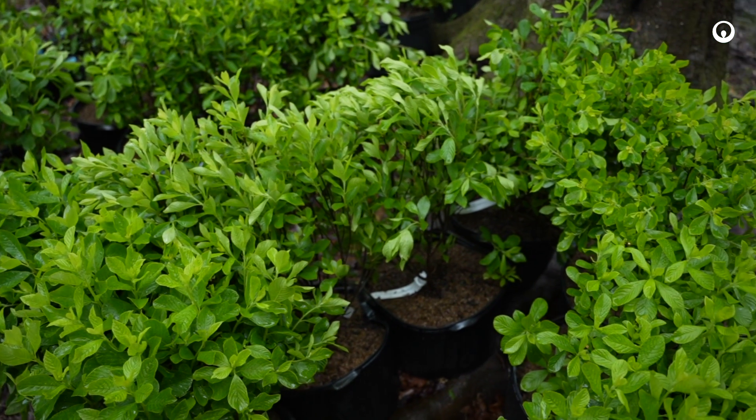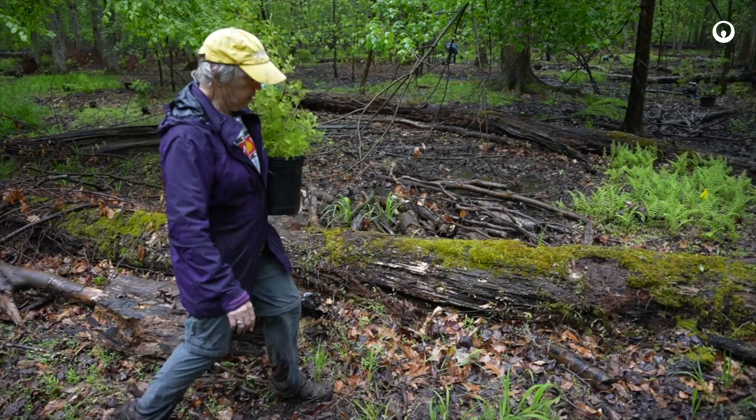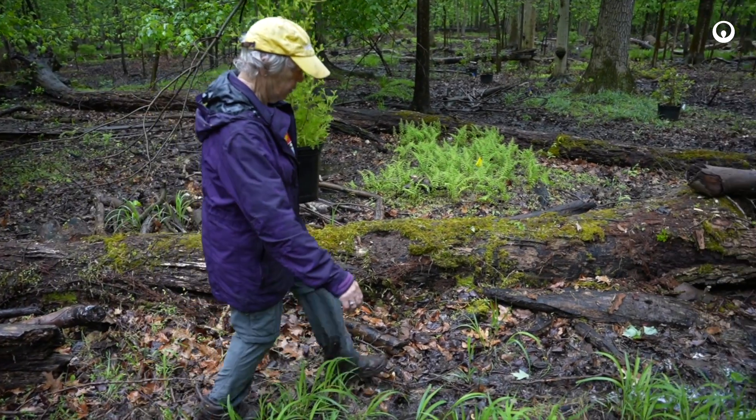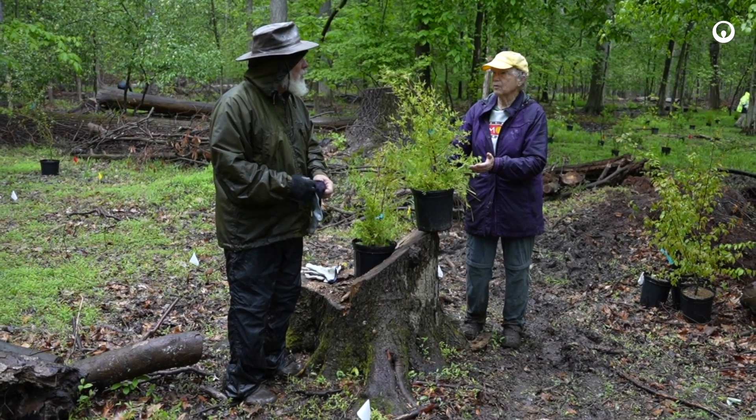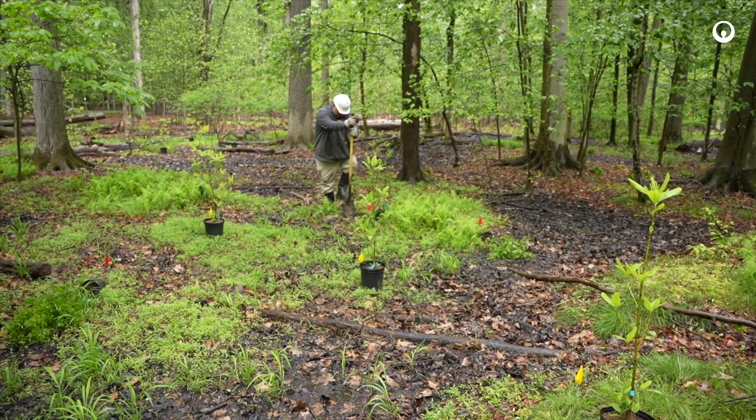We're losing a lot of the forest that's around you. The beech trees have a disease, and we're going to lose almost all of this canopy. We'll be much drier, much sunnier, more invasive species, and not as much carbon retention if we lose these trees. So we're rebuilding the forest.